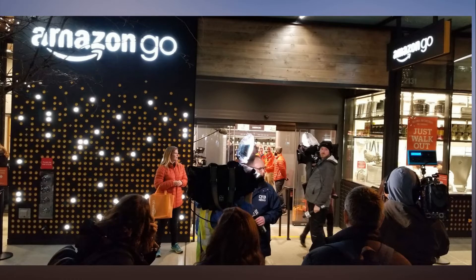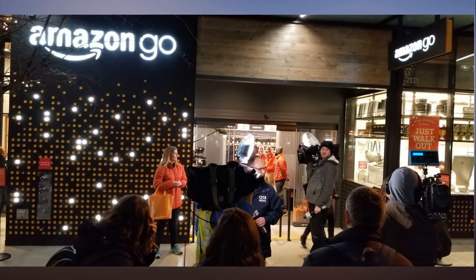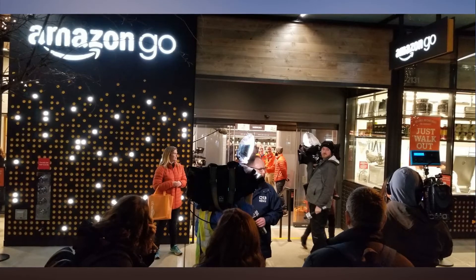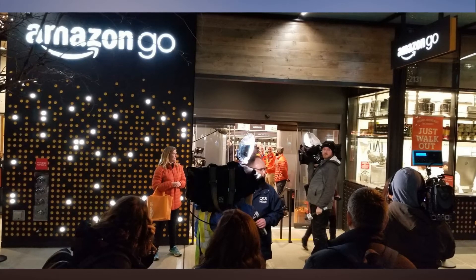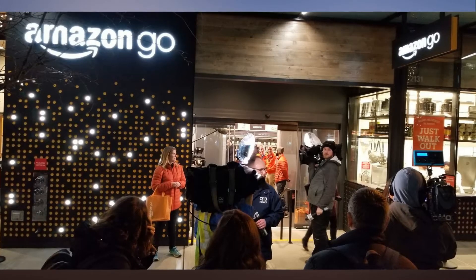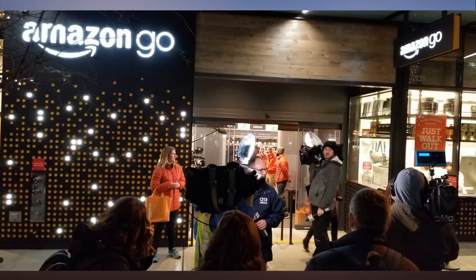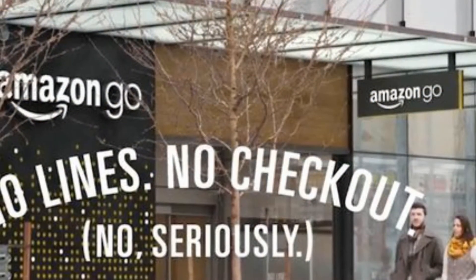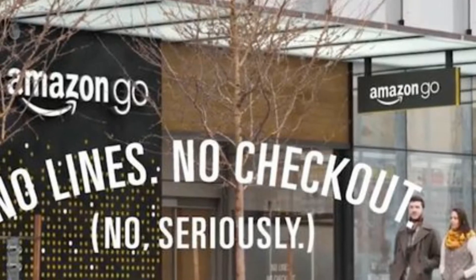Amazon's checkout-free convenience store, Amazon Go, opened Monday morning in Seattle to crowds of press and the curious. At least 100 would-be shoppers gathered in 41-degree weather to be the first to shop in the store. Amazon employees walked down the line of those waiting to hand out bright orange Amazon Go shopping bags.